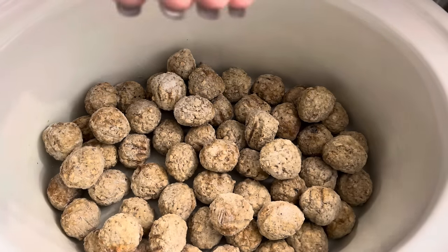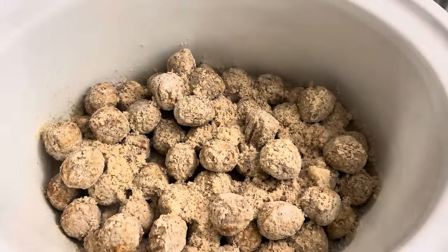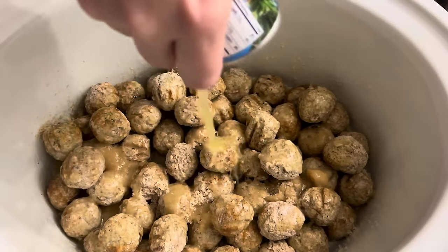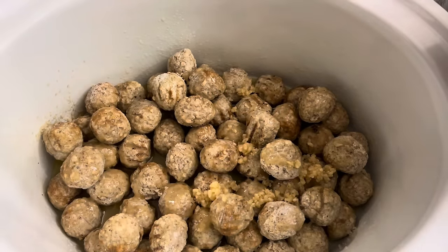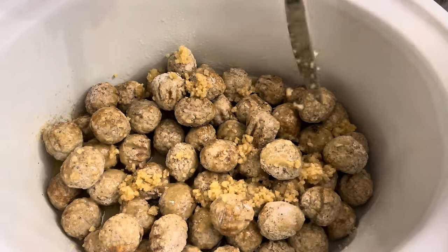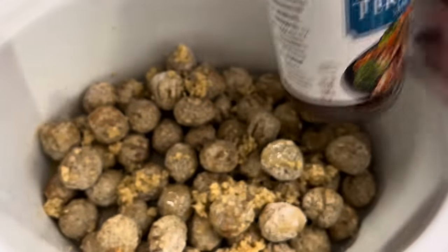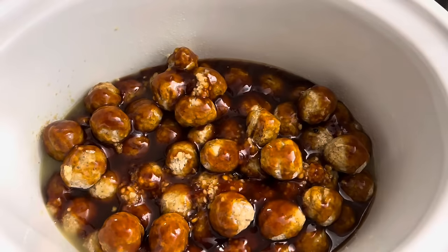Add in a handful of brown sugar — probably about a quarter cup. Add an eight ounce can of pineapple juice over everything. Now add your garlic — about a tablespoon total. Then pour in the full 14 ounce bottle of teriyaki sauce. Everything is in there and this is going to cook on low for four hours.